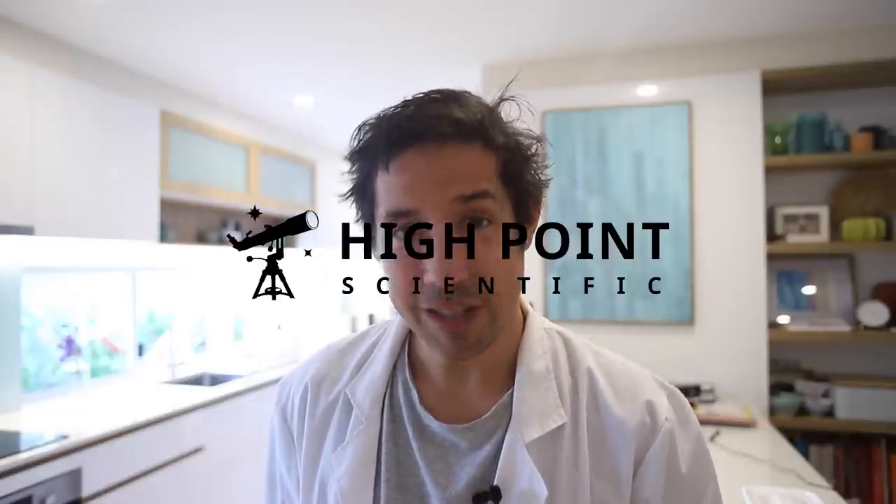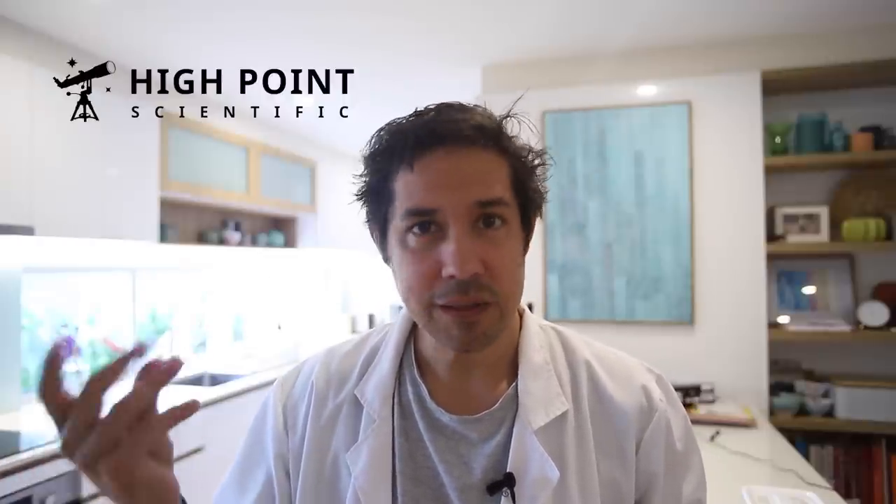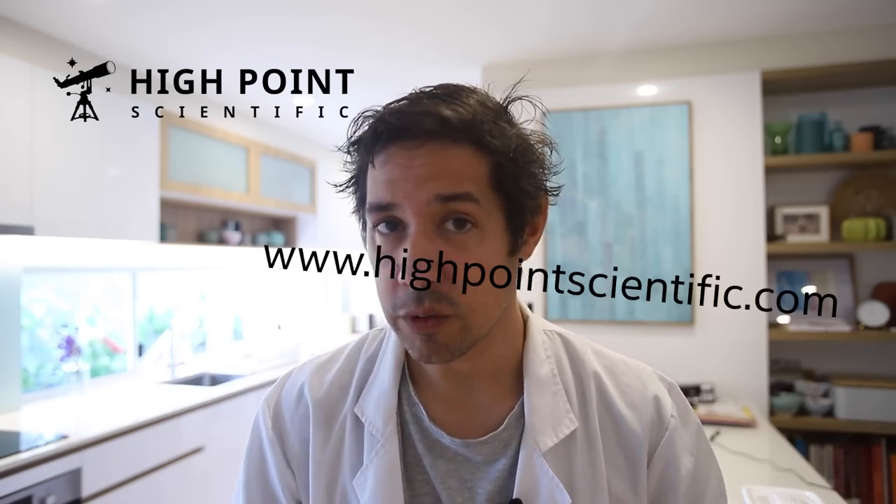Shout out to High Point Scientific, the sponsor of this video. High Point Scientific don't sell observatories, but they do sell basically everything you'd want to stick into an observatory. Do you want my guide camera? High Point Scientific. Do you want my telescope? High Point Scientific. Do you want my focuser? High Point Scientific. They've got everything and they'll price match guarantee with their competitors. You can replicate my setup using the links in the description, or build whatever you want - reflector, refractor, visual. Links in the description or go to www.highpointscientific.com.